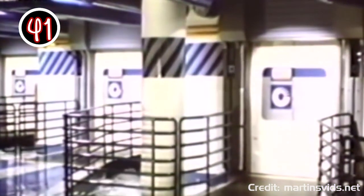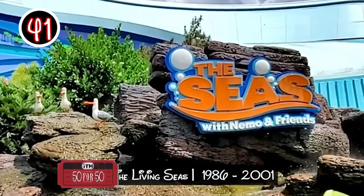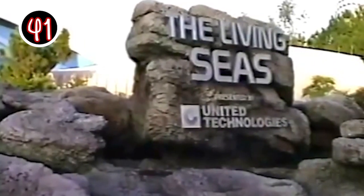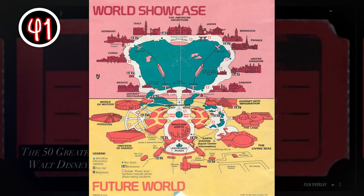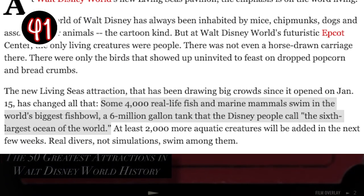We welcome you to the Living Seas, we welcome you to Sea Base Alpha. It's been 14 years since The Seas with Nemo and Friends began taking guests into the big blue ocean world at EPCOT, and while the current attraction remains relatively popular, it's the ride's original ancestor that takes its spot as the number 41 ride on our countdown. In 1986, the Experimental Prototype Community of Tomorrow welcomed a new pavilion on the west side of the park titled The Living Seas. Despite being planned for opening day at EPCOT, the area and included attraction wouldn't see the light of day for another four years. At its opening, the pavilion housed the largest saltwater tank in the world, holding 5.7 million gallons of H2O.